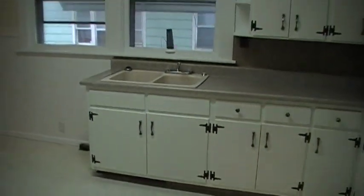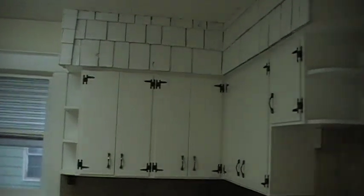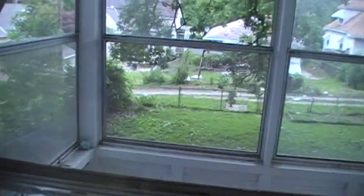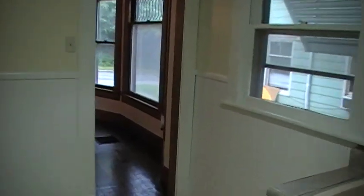Here's your kitchen sink, stove goes over here, quite a few upper cabinets. Back porch here, fenced in backyard off the alley, and that goes back through to the dining room.